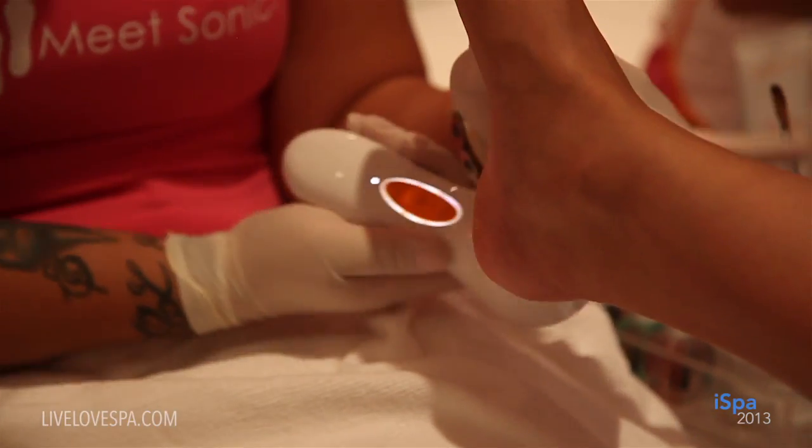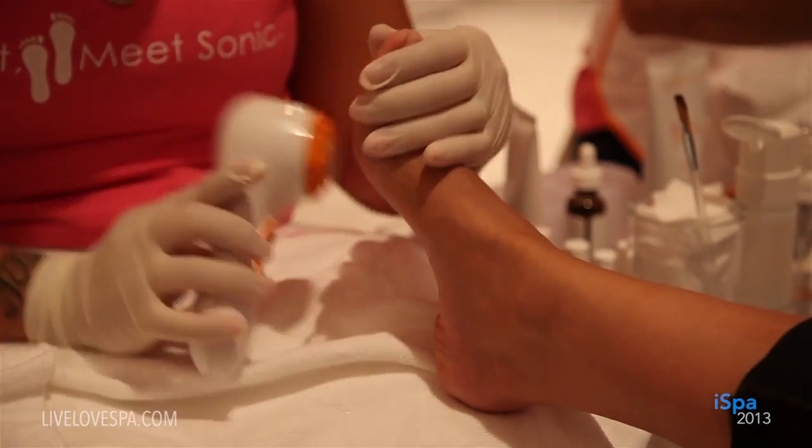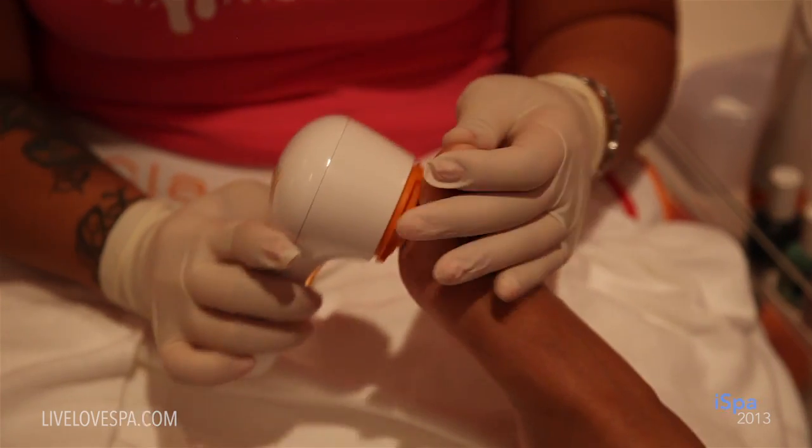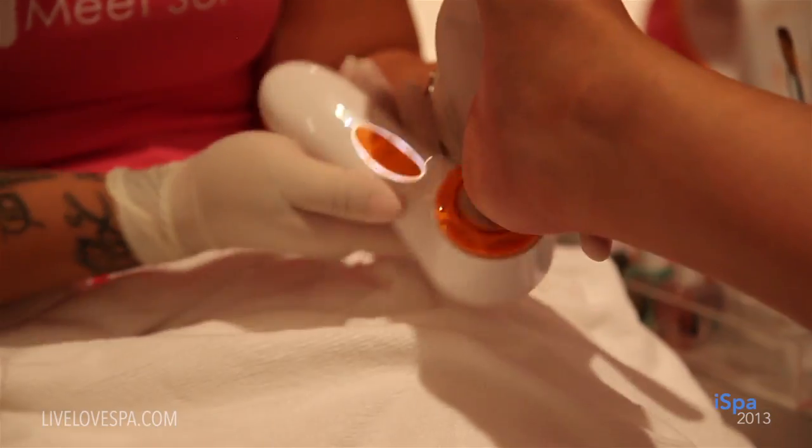The key result that you're really going to see is 10 times smoother feet than manual buffing. 80% of American women regularly care for their feet at home, and 60% of them actually do this through manual methods such as a pumice stone or a brush. So by using the Clarisonic Petty, you're going to receive 10 times smoother feet than those manual methods at home.